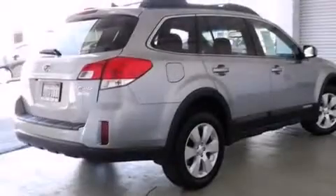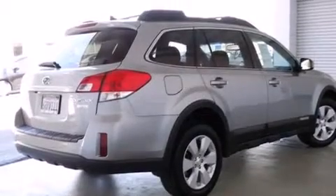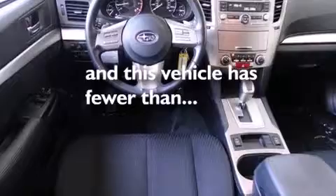Additional features include a rear window defroster, a rear spoiler, dusk-sensing headlights, variable valve timing, and this vehicle has less than 33,000 miles.